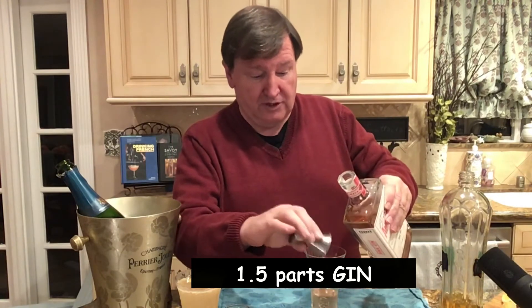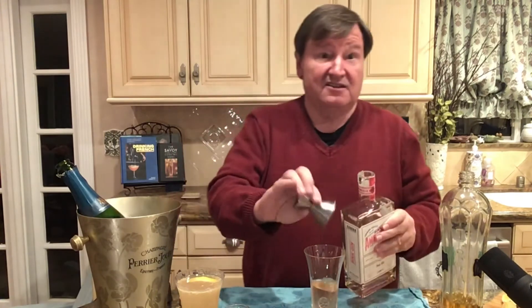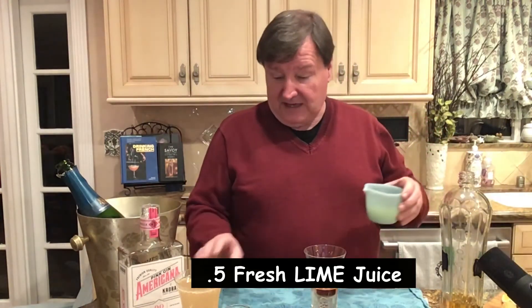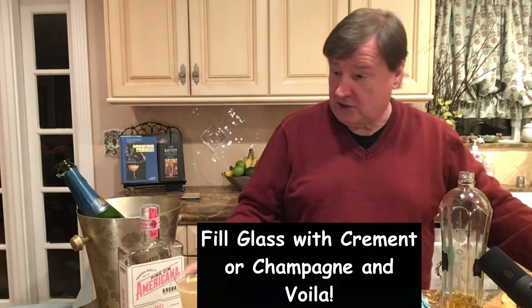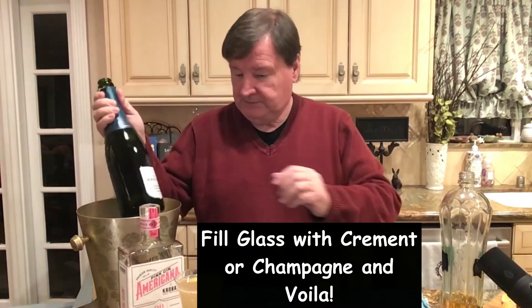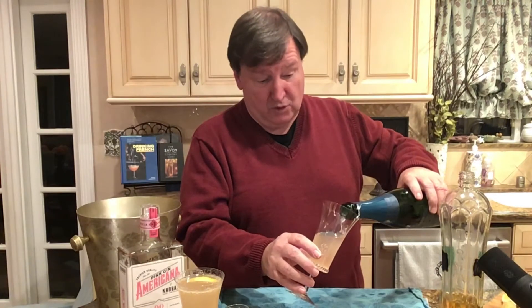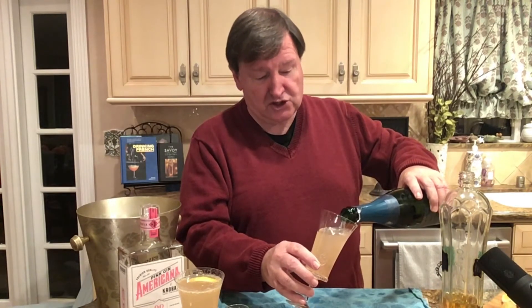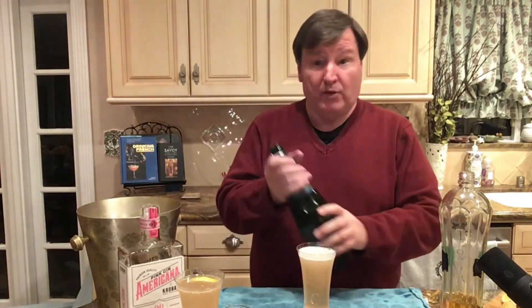Then one and a half parts gin — we're going to use the pink gin again because it is so floral. And then one half part lime juice — we'll only go half of that. Top that with Cremant. I watched a Frenchman pour champagne and he does it so slowly as to not make it bubble at all, and that's the proper way to do it.